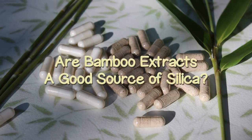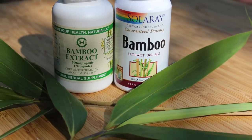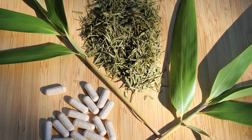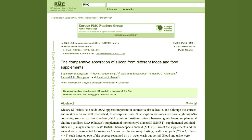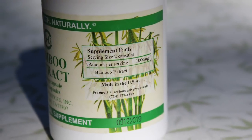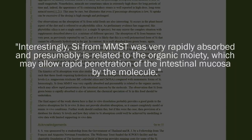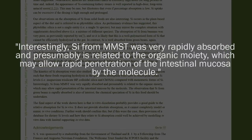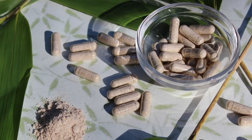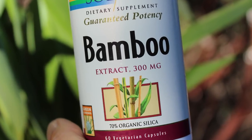Are bamboo extracts a good source of silica? The absorption of dietary silica or silicon is thought to be strongly influenced by the form of silica ingested, and there is some controversy about whether dry plant extracts are a good bioavailable source. In some research comparing the absorption rates of different silicon-based supplements, it was indicated that dry plant-derived extracts such as horsetail require more work to break down in the gastrointestinal tract because they contain larger molecules. This is in contrast to liquid solutions like monomethylsilanetriol or others based on orthosilicic acid, which were shown to have a much higher absorption rate. Although specific scientific proof comparing bamboo plant-based extract to horsetail was not found, one would conclude the same might be the case.